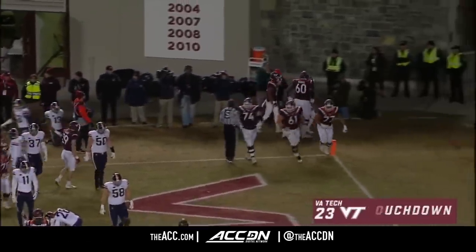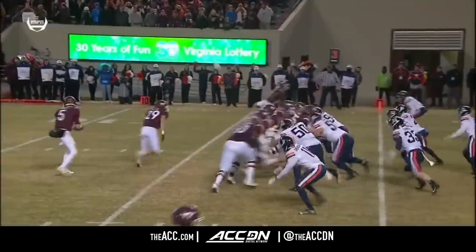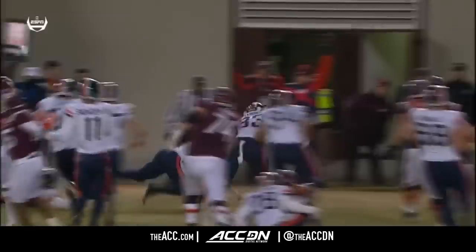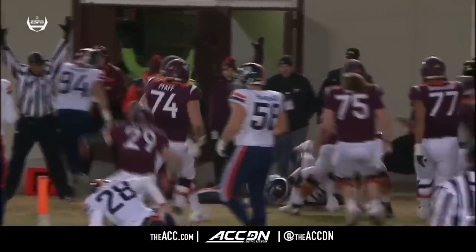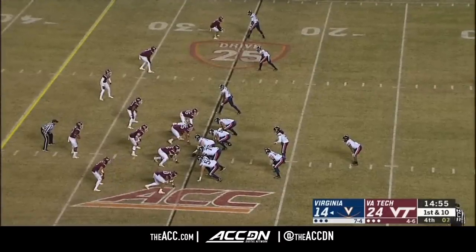They brought McLeese in specifically for that — they brought him in for the speed to get him to the edge, and he uses it. The head coach at Memphis before taking the job at Virginia Tech.